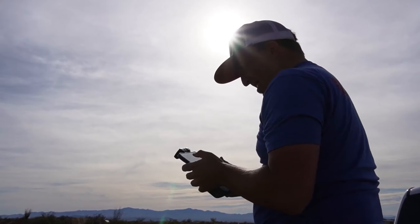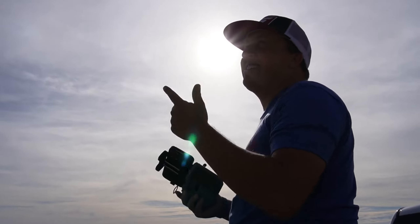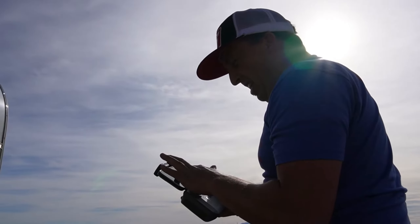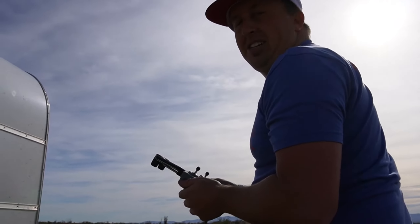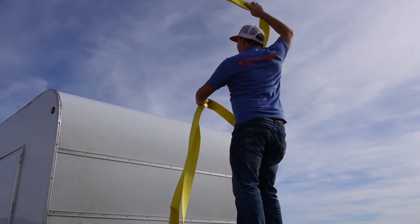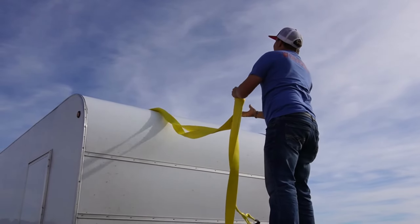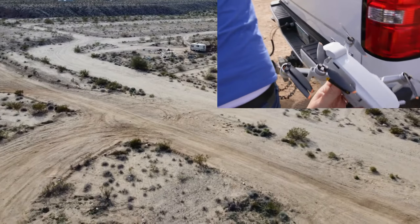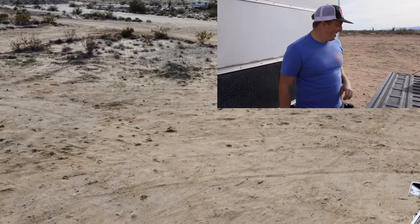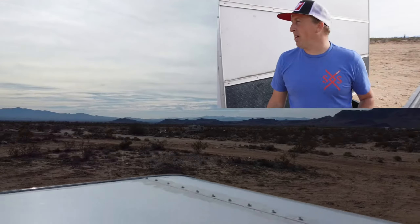Where did it land? It landed on top of the trailer. I have no way of getting up there — I let it land on its own and it just landed on top of the trailer. It's a critical low battery, it can only fly for two seconds. We lassoed it down. Nothing broke. Good lassoing, cowboy. I knew growing up on the farm helped sometime.